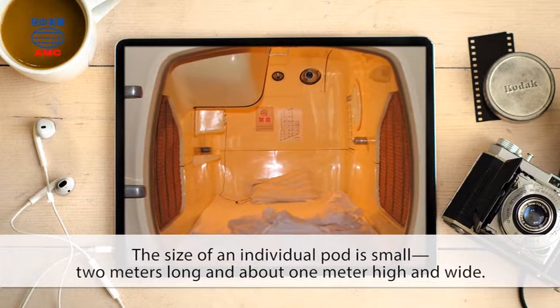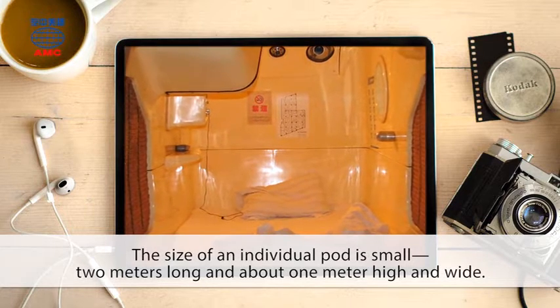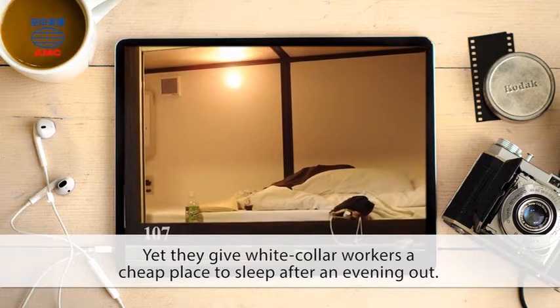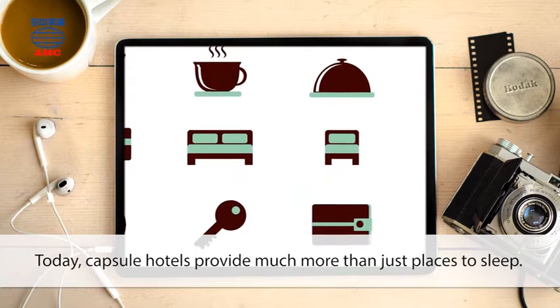The size of an individual pod is small — 2 meters long and about 1 meter high and wide. Yet they give white collar workers a cheap place to sleep after an evening out. They originally cost less than the travel fare to housing areas.